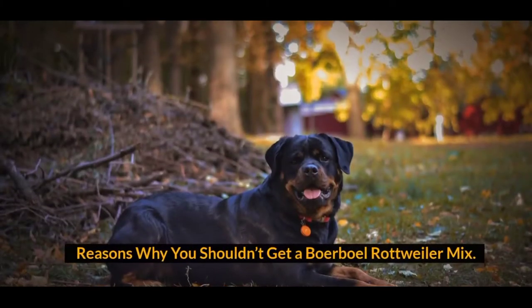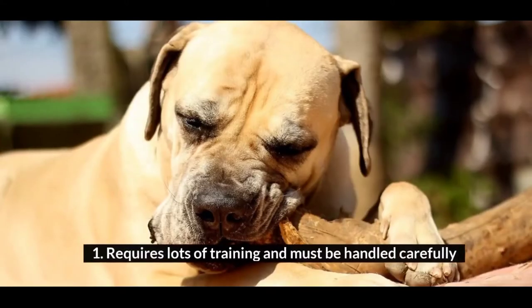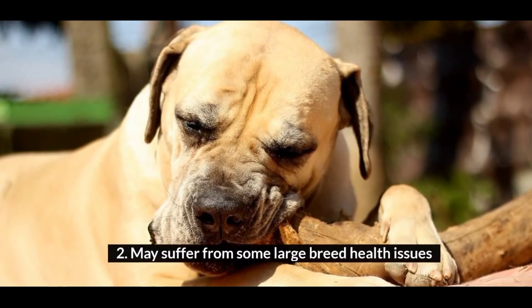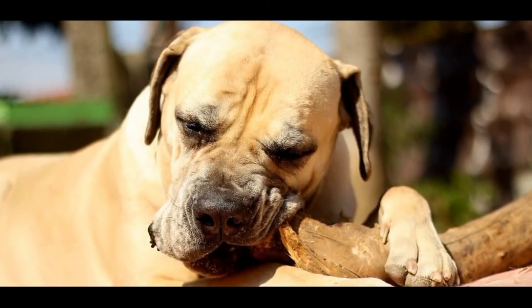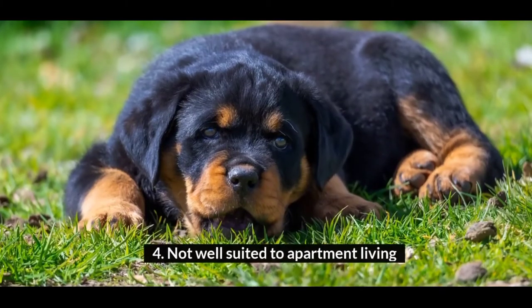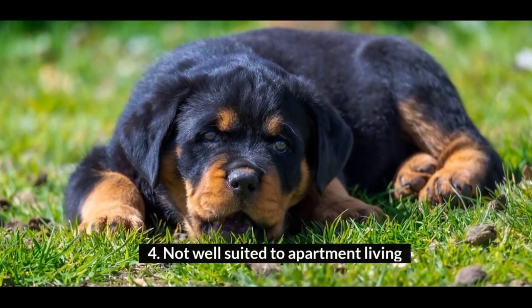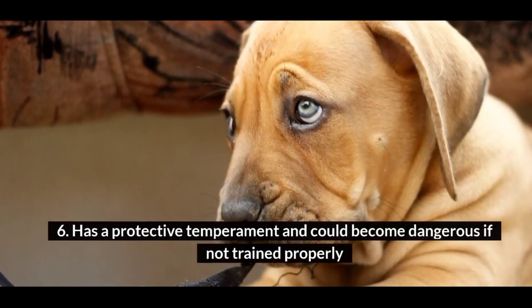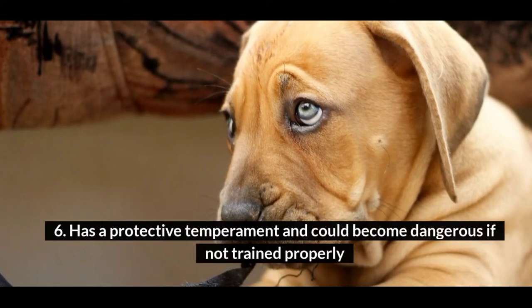Reasons why you shouldn't get a Borboll Rottweiler Mix: 1. Requires lots of training and must be handled carefully. 2. May suffer from some large breed health issues. 3. Likely to have lots of energy. 4. Not well suited to apartment living. 5. Will need a job to do to keep it busy. 6. Has a protective temperament and could become dangerous if not trained properly.